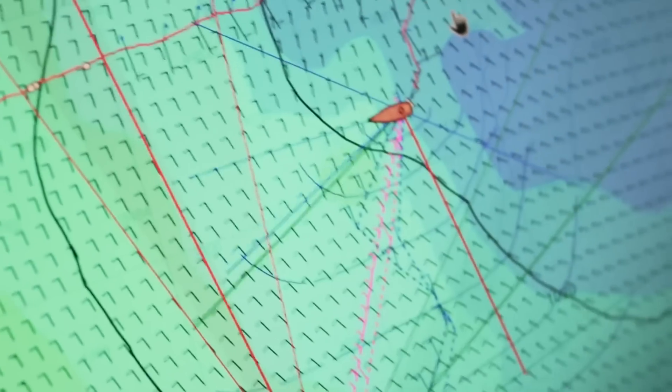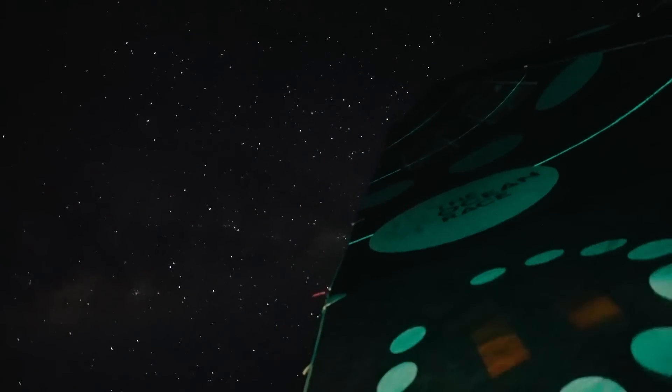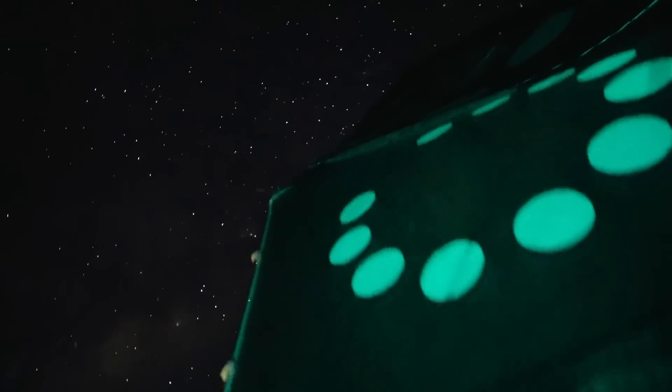Luckily they don't see the heading, they can see the course. The stars and the Milky Way — you can see the galaxy pretty darn clearly right now. Not a whole lot of light in the sky down here.